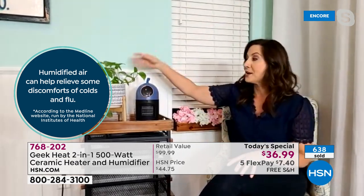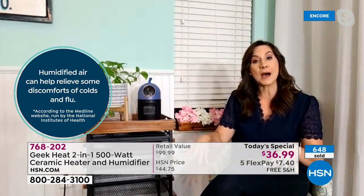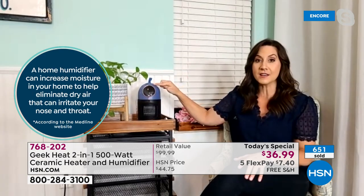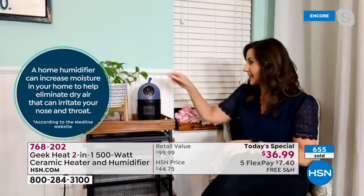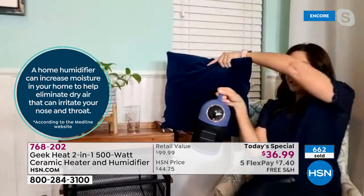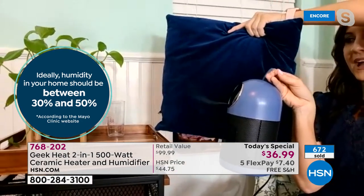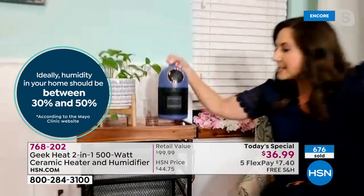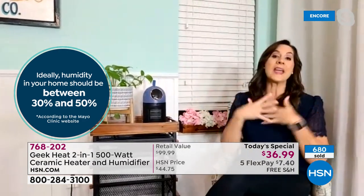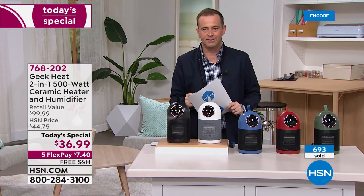Wood floors can crack, bow, and bend. The moment you turn this on, cool mist jets out — you can see how far it propels. When you do that, you're putting moisture back into the air for your home, for yourself, and your body. We're about to hit 1,000 sold. If you want the white or black, I would order this evening — we're not selling out of blue, red, or green tonight.